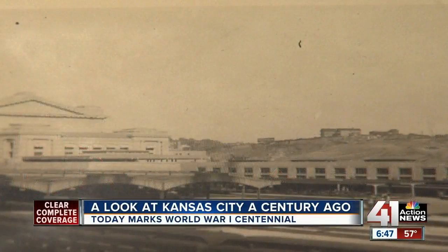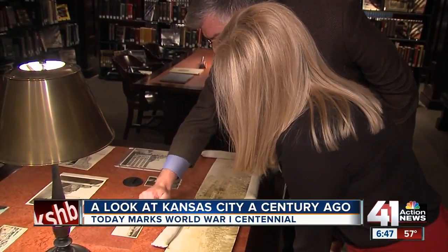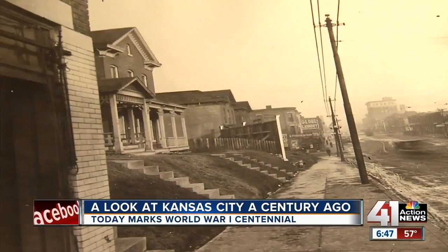We know this memorial as an iconic part of the Kansas City skyline, but 100 years ago, Kansas City was a very different place. Union Station really changed Kansas City. This is where the Liberty Memorial will be constructed in 1926. Local historian Jeremy Druin showed us the 1917 Kansas City.